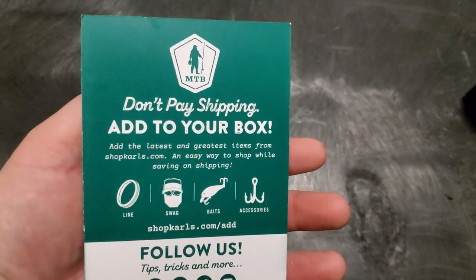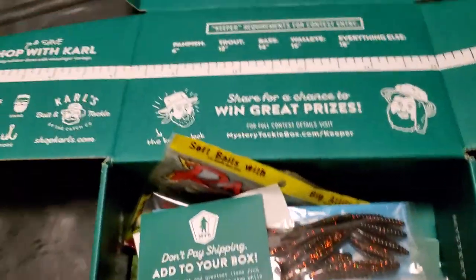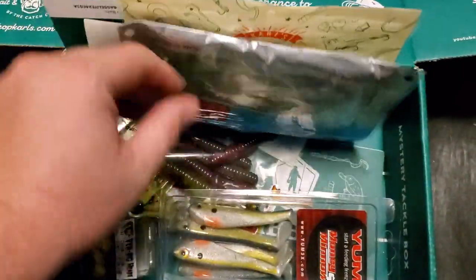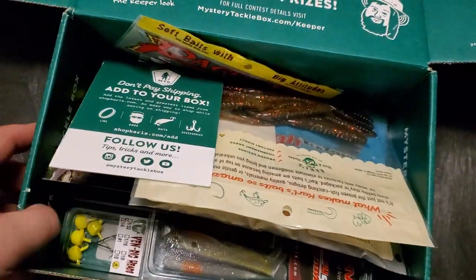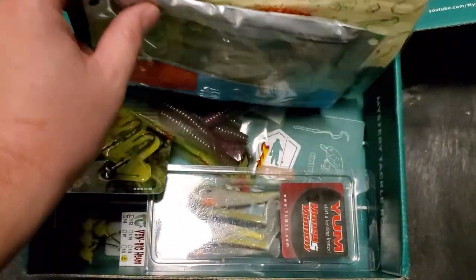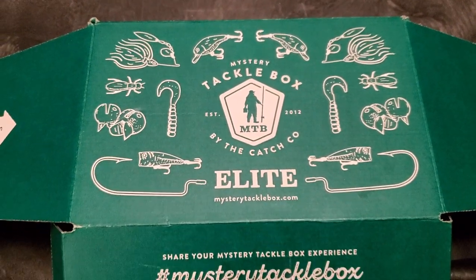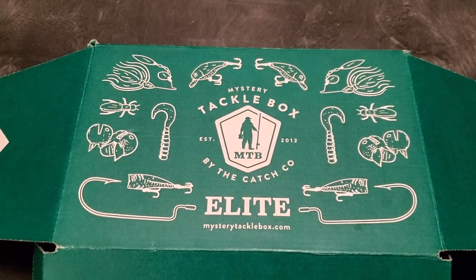That's everything that came in the box. You can add stuff from Shop Quarrels to your box and it'll ship for free. A lot of people have been wondering where I went — I found out I have a baby on the way, so I've been trying to get life in order. I already have a four-year-old, and with another one coming I lost my hunting room and man cave where I did a lot of filming. I'm regrouping and getting everything situated, but hopefully I'll be back with a lot more content this year — reviewing hunting and fishing stuff. Let me know what you guys think, happy 2020, happy new year!